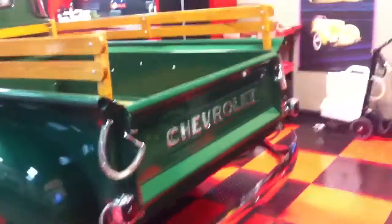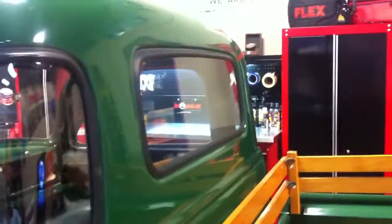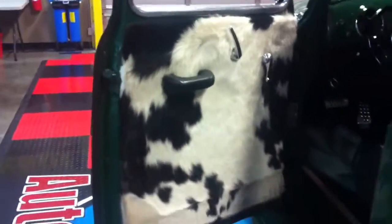Have you ever seen an interior made with real cowhide? This is a buddy of mine, Mike Gelter. This is his 1949 Chevy truck. And here's one of the things, besides being super cool, that really sets it apart — and that's the real cowhide interior.